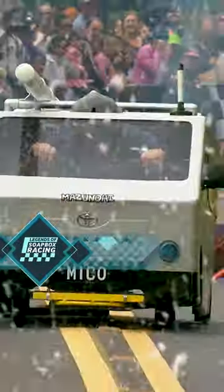Welcome to the Legends of Soapbox Racing Wall of Fame. This is Team Copper Top Micro.